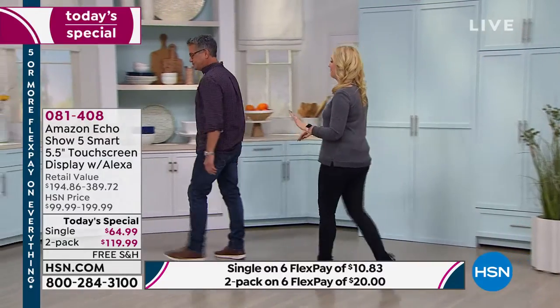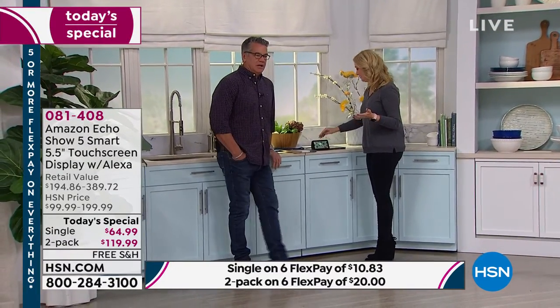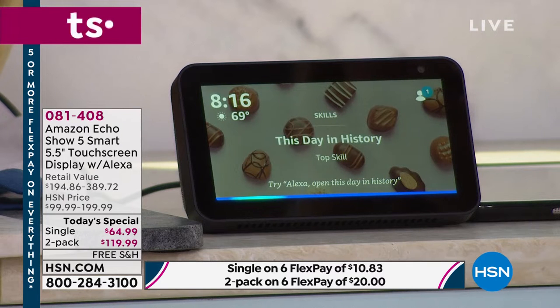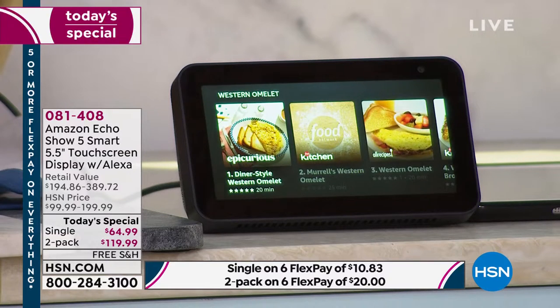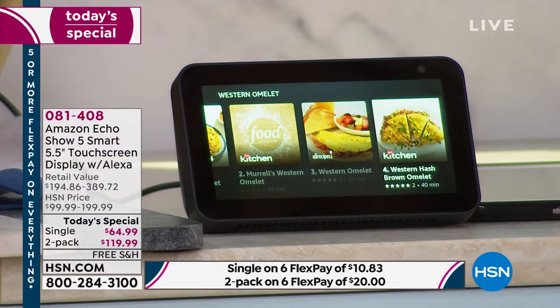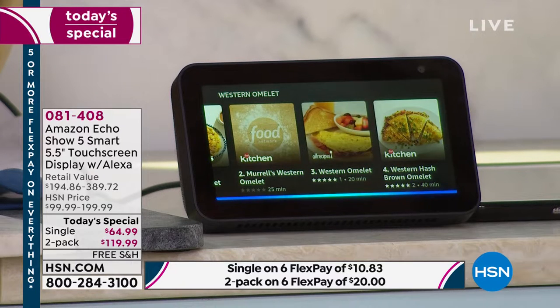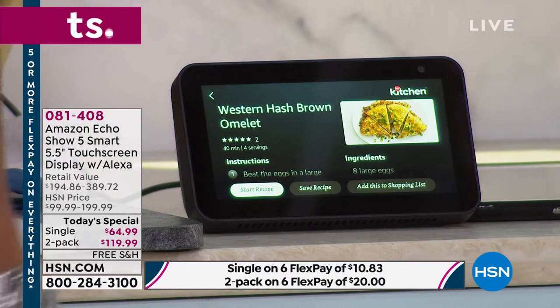This is where Alexa really shines — you can get so much. I love this because I'm a foodie. Do you want to ask for a recipe? Alexa, I need a recipe for a Western omelet. Okay, for Western omelet, here are a few recipes: Diner Style Western Omelet, Morals Western Omelet, Western Omelet, Western Hash Brown Omelet, and lots more. I would do that one. Alexa, number four. Western Hash Brown Omelet from Food Network — takes 40 minutes to make, five stars with two ratings. You can ask for ingredients or say 'start recipe,' and it'll walk you through step by step.